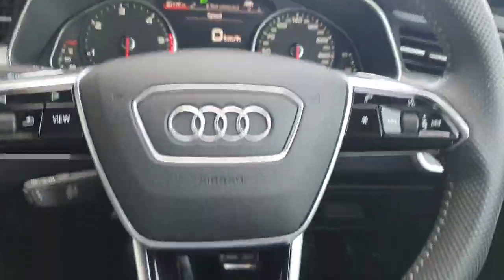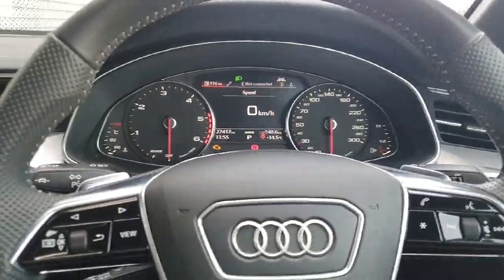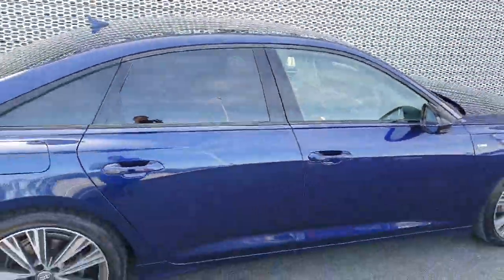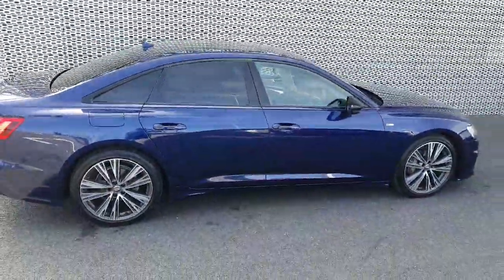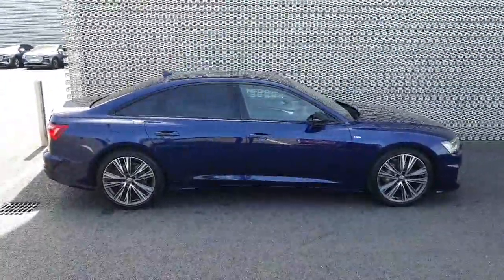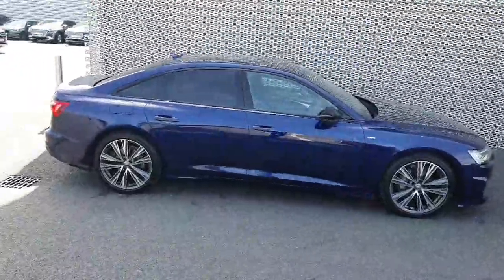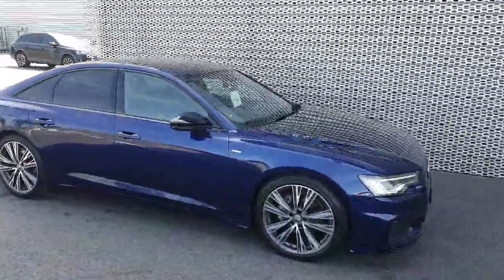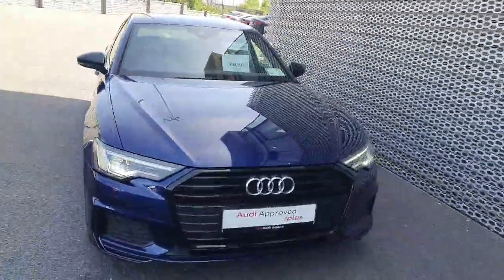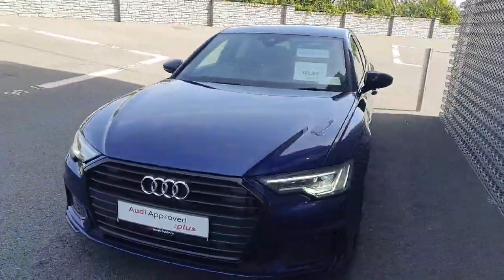Overall guys, it's a really nice example of an S line A6 with a very nice spec as well. That was just a quick walkthrough of the car but if you have any questions don't hesitate to give us a call on 01850 2100. You can find the car advertised on the Audi Joe Duffy website where you can place a hold on the car to reserve it, or you can find us just off exit 5 on the M50 just across from Charlestown. Hop down and give it a test drive. Thanks guys!